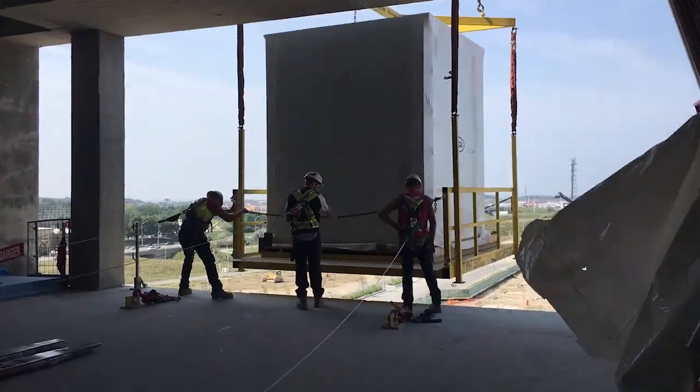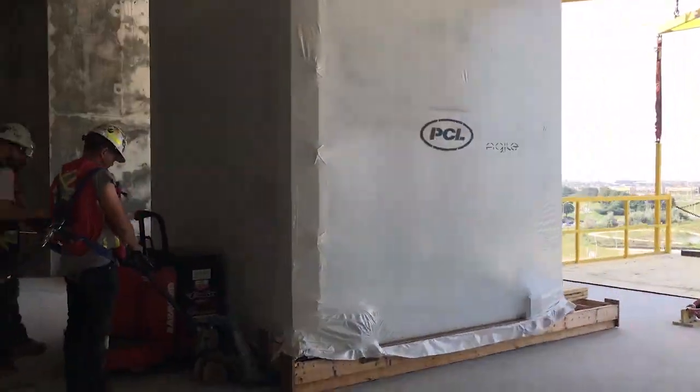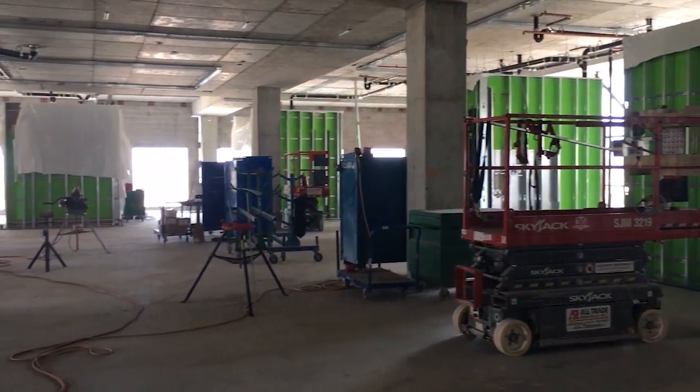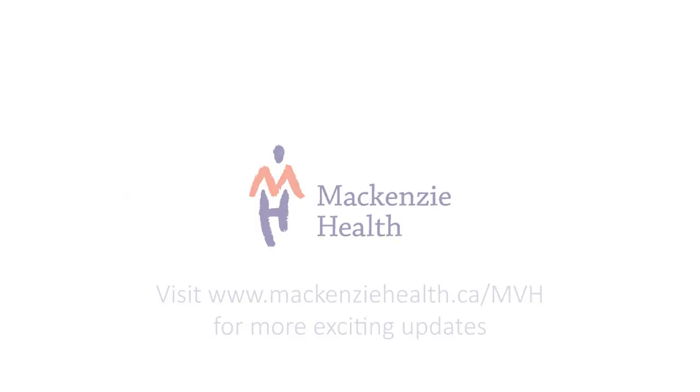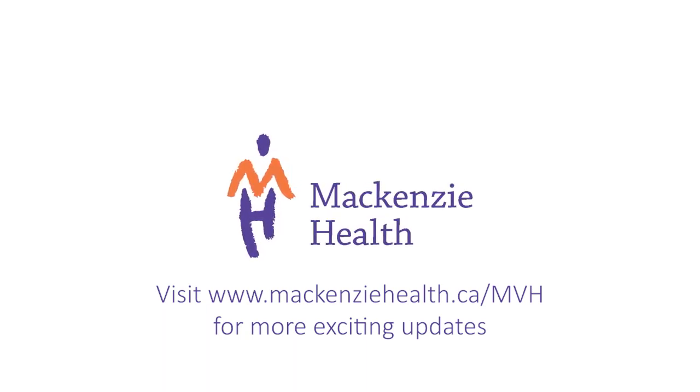Modular washrooms will be installed on levels 4 to 8, supporting patients in our medical and surgery program, as well as mental health, labour and delivery, and postpartum areas. If you're in the area, you might just see these washrooms hundreds of feet in the air, being installed at your new hospital.